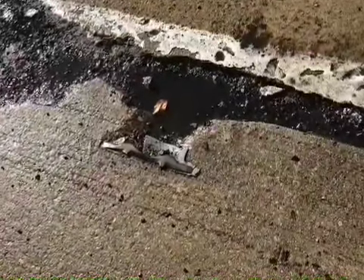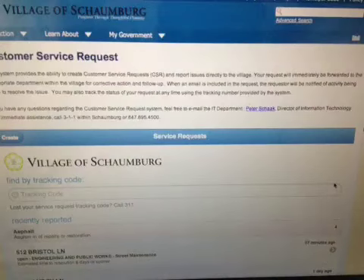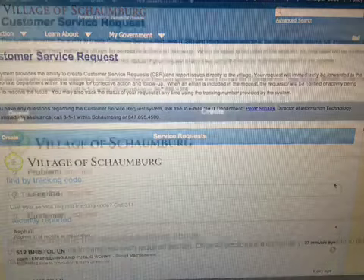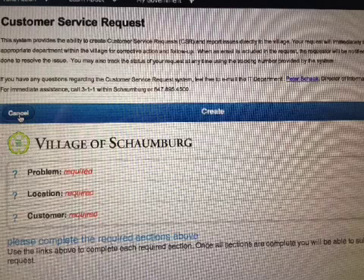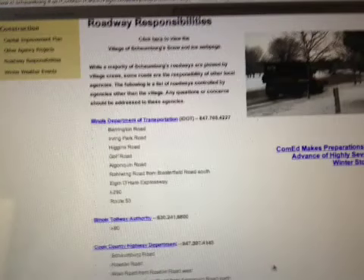Well, if you live in Schaumburg, the first order of business is to go on the Schaumburg Village website. Here, you can file a customer service request, or CSR, then you'll receive a tracking number. Be sure to check roadway responsibilities because in Schaumburg some roads are state controlled while others are county controlled.